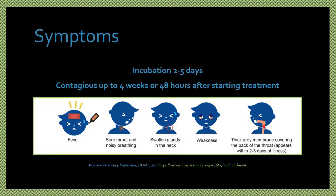The incubation period for diphtheria is two to five days, and a person is considered contagious until about four weeks after the infection or 48 hours after starting antibiotic treatment. Common symptoms may include headache, fever, chills, cough, sore throat, swollen neck glands, a gray membrane covering the back of the throat, weakness, and paleness.